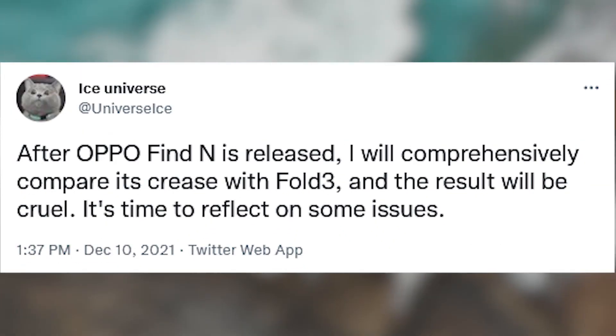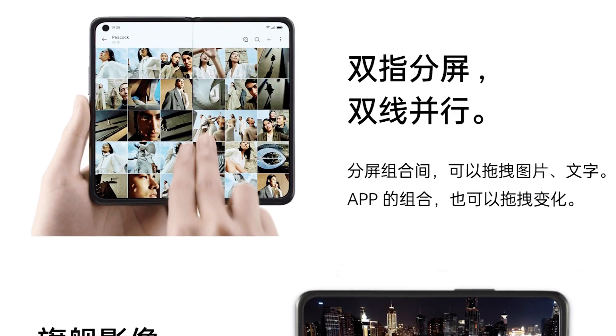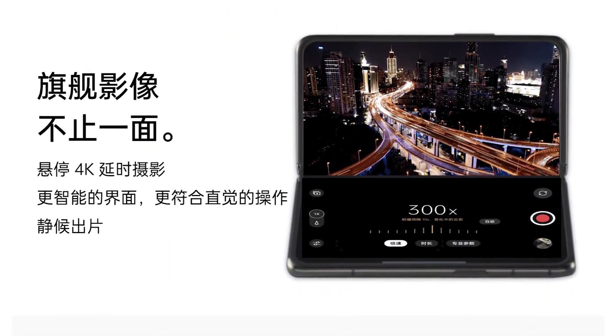A separate tweet from Ice Universe strongly suggests that Oppo has been able to either greatly reduce the display crease that is a hallmark of Samsung's Galaxy Z Fold smartphones to date. According to Weibo images, Oppo has managed to pull off some sort of magic with the Find N, which certainly lends credence to this claim.